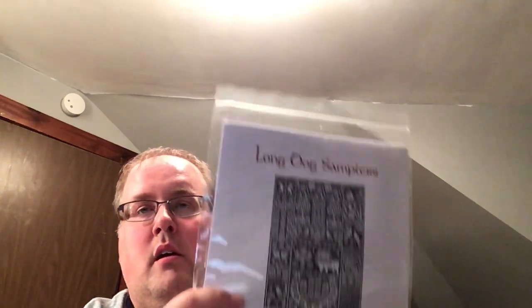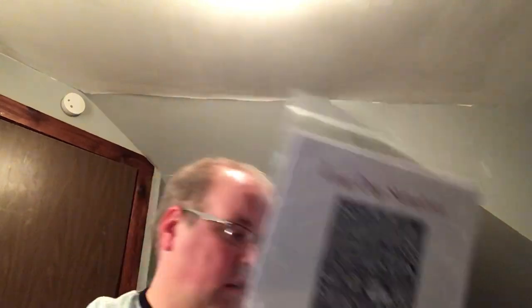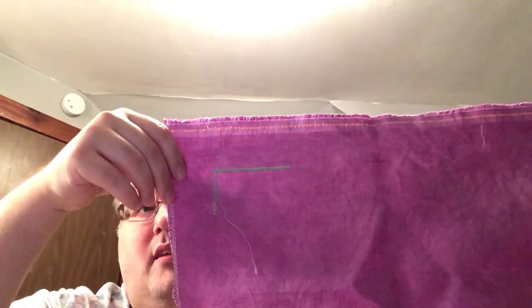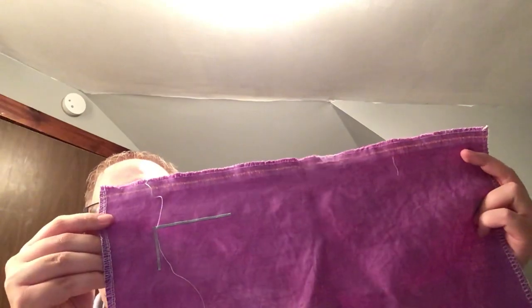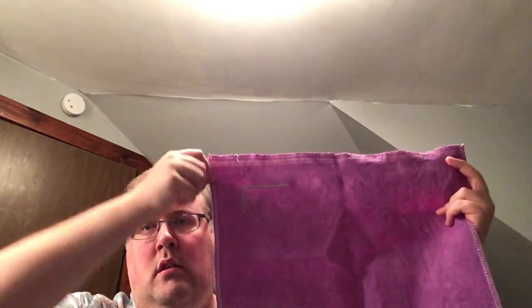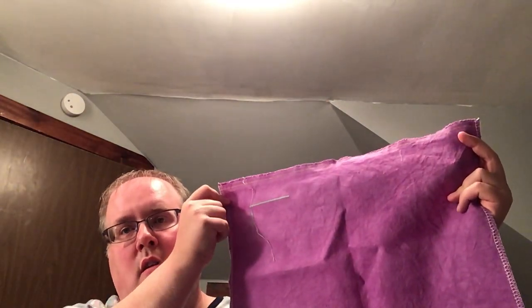This is one of the starts I started, thought I was going to love it, got a little bit into it and decided — meh. This is Long Dog Sampler, Tyler's Lion, and I'm stitching it on 46-count Mood Ring from Color and Cotton, using DMC 954 and 963 — it's a bright green. I just started at the top corner and that was one of my later starts where I was almost over it.